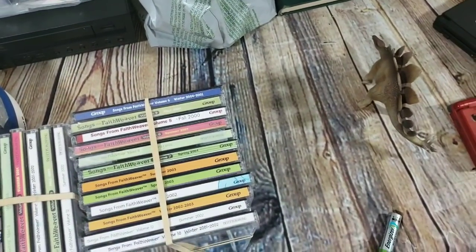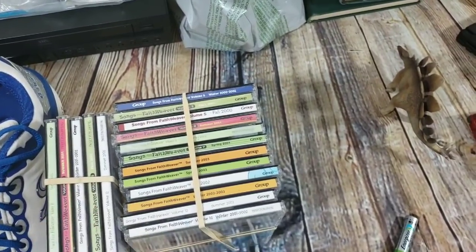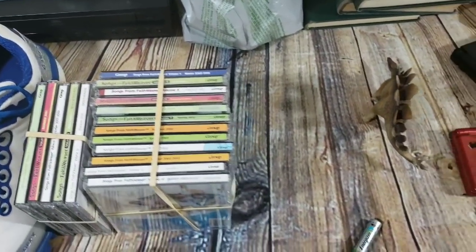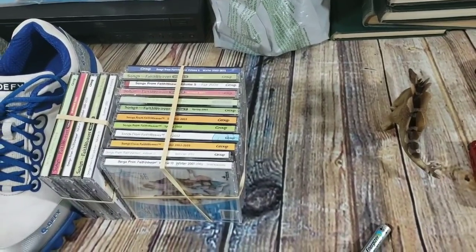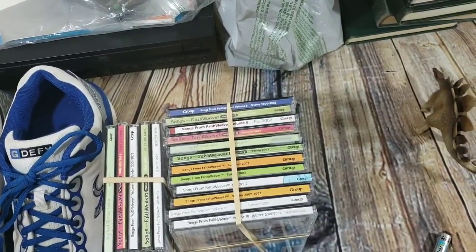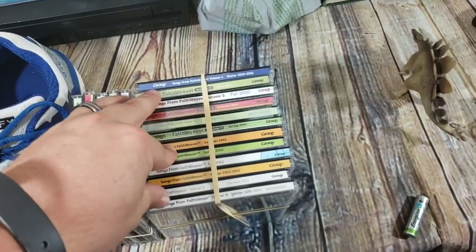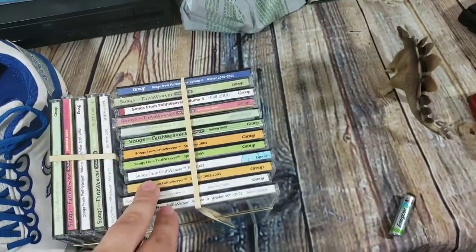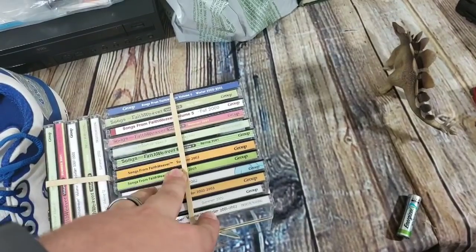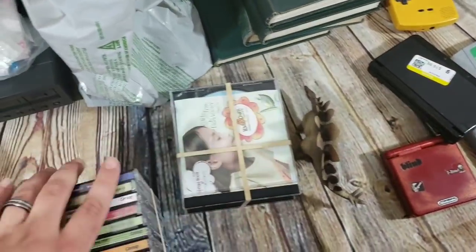Some children's worship and faith CDs — Kids Own and Faith Weaver — about $10 for all of them, including a couple duplicates I pulled out into a separate set. I've done well on children's worship before; I sold cassettes twice, once getting $45 for 10 of them and another set for $30. On eBay someone has one listed new for $28, one used for $6. I'm hoping to get $50 on one set and $25 on the other.